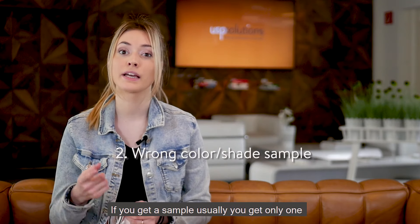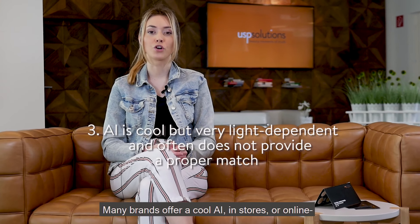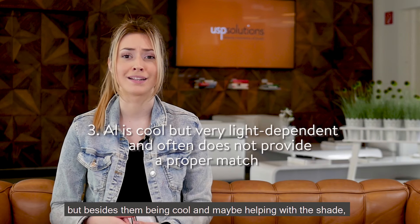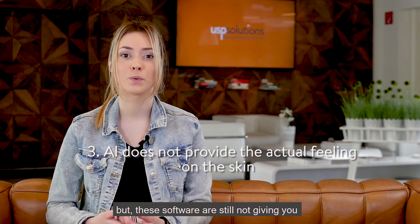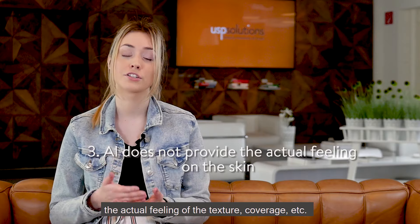If you get a sample you usually get only one. What if this is not your shade? Many brands offer a cool artificial intelligence, but besides them being cool and maybe helping with the shade — all of this only if the lighting is right — these softwares are still not giving you the actual feeling of the texture, coverage, etc.